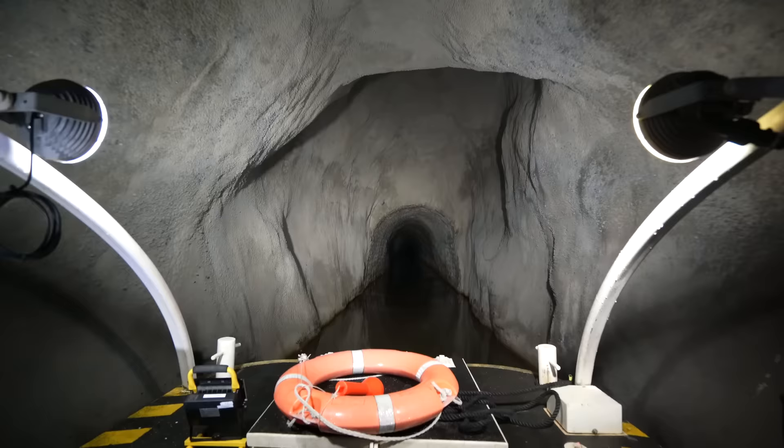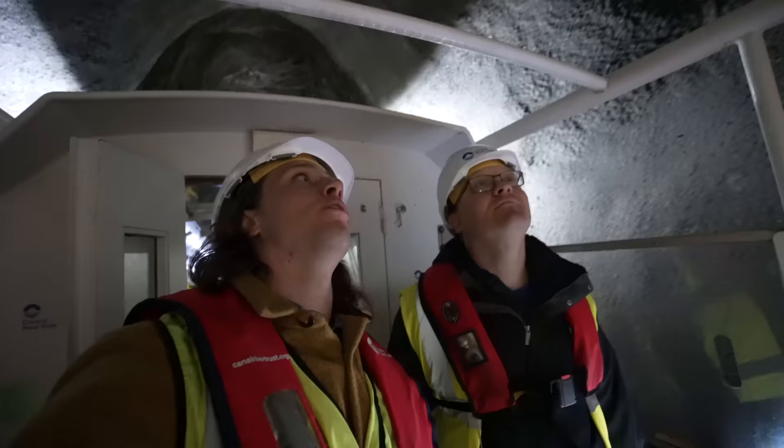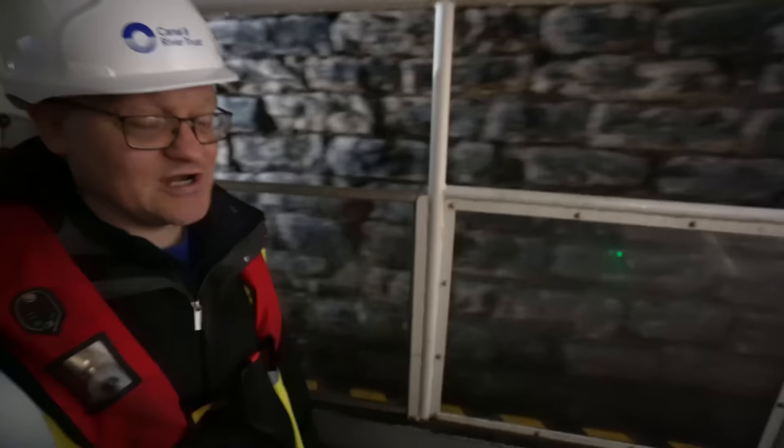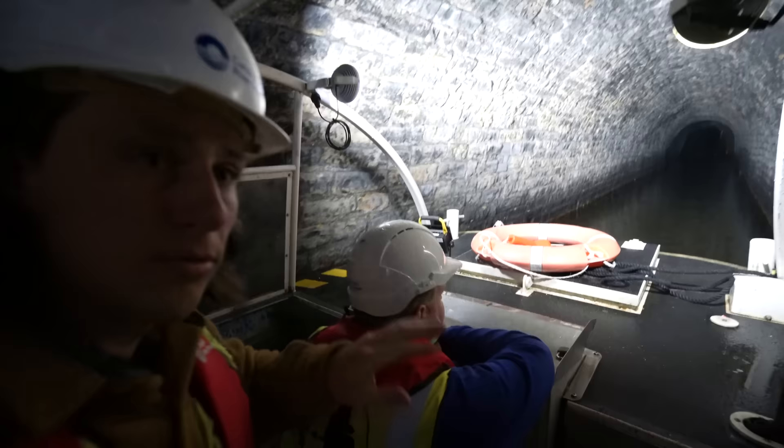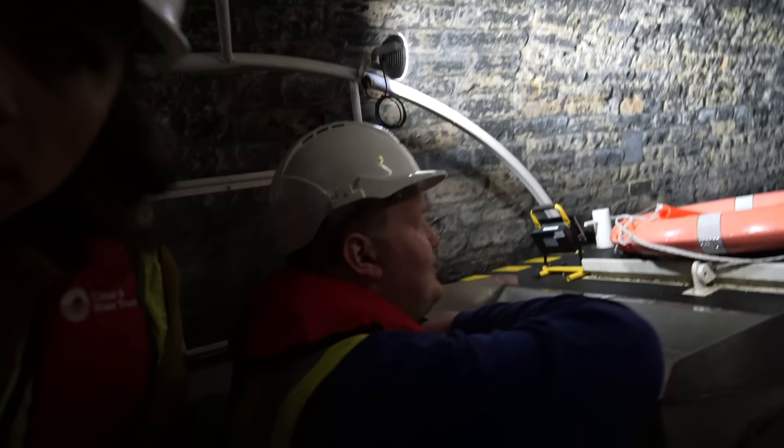This looks like a modern art museum in here — it's great. Coming up now is another one of the shafts right up to the surface.